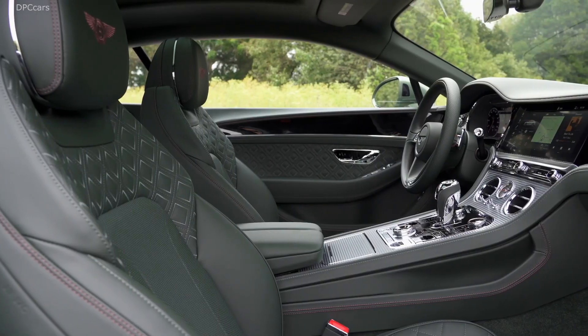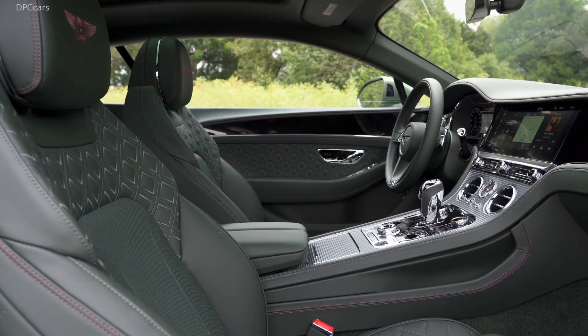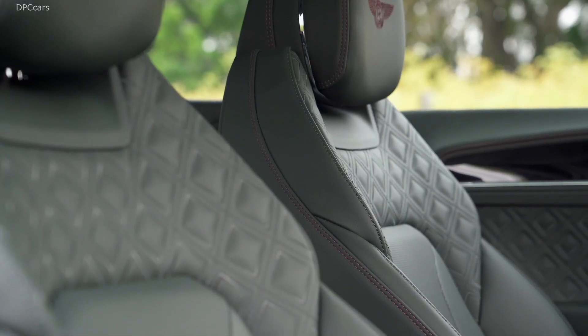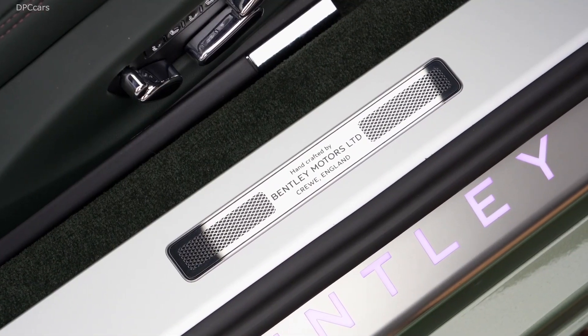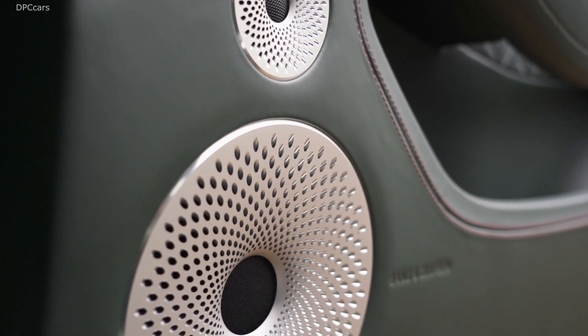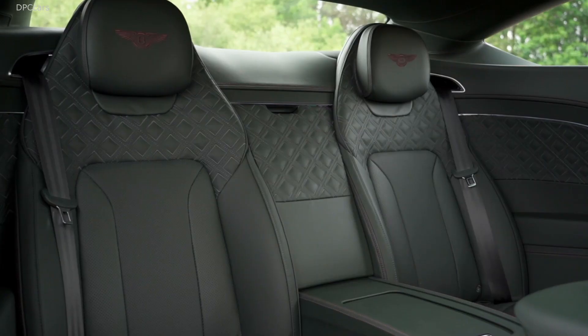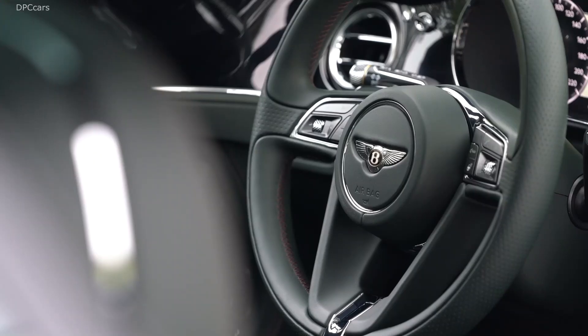Bentley promises not only thrilling performance but also greater efficiency, thanks to a cylinder deactivation system which shuts off four cylinders in suitable conditions. The British automaker claims this process doesn't hurt smooth drivability, as the seamless switch from four to eight working cylinders happens in just 20 milliseconds.